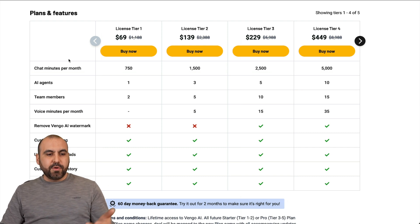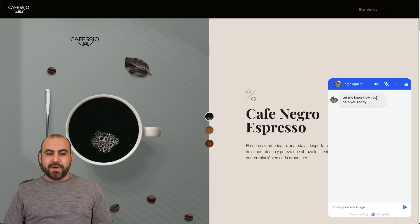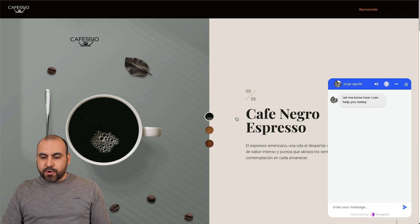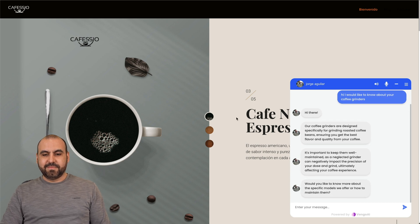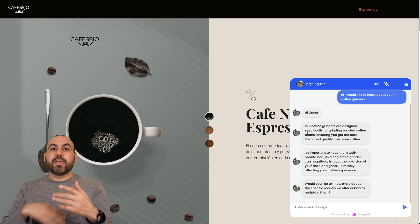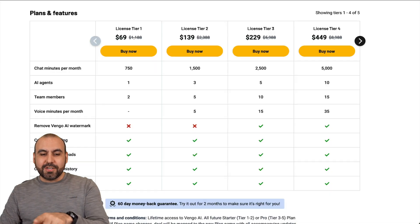Tier 1, which is $69 for the lifetime deal, gets you a certain amount of chat minutes per month. Why minutes? Because it can actually talk to you too. Here's one of my chat widgets I've added to a website — I'll click on the speaker and the mic. 'Hi, I would like to know about your coffee grinders.' 'Hi there. Our coffee grinders are designed specifically for grinding roasted coffee beans, ensuring you get the best flavor and quality from your coffee. It's important to keep them well-maintained, as a neglected grinder can negatively impact the precision of your dose and grind.' So I can actually talk to it — it'll read what I'm saying and then provide the response in voice. That's why there's a limit on the minutes.